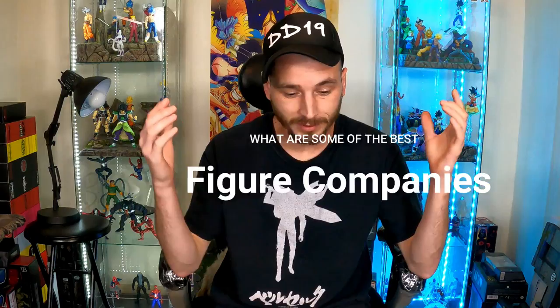What is going on everybody, Daredevil 19 here back at it with another video. In this video I decided to do something I've never done — a list of what I think are some of the best figure companies around as of right now. I got five figure companies that I'm going to throw on this list.